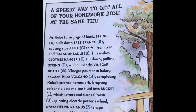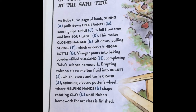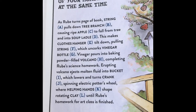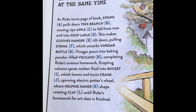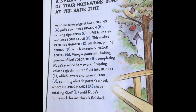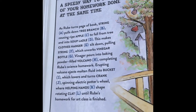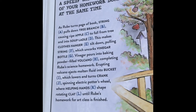A speedy way to get all of your homework done at the same time. As Rube turns the pages of a book, string A pulls down tree branch B, causing ripe apple C to fall from tree into soup ladle D. This makes clothes hanger E tilt down, pulling string F, which uncorks vinegar bottle G. Vinegar pours on the baking powder-filled volcano H, completing Rube's science homework. Erupting volcano ejects molten fluid into a bucket I, which lowers crank J, spinning an electric potter's wheel with helping hands K, shaping rotating clay L until Rube's homework for art class is finished.